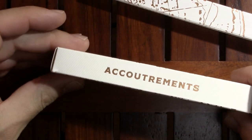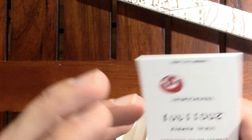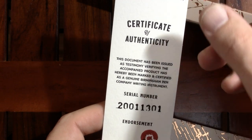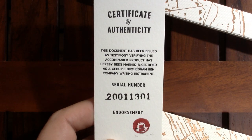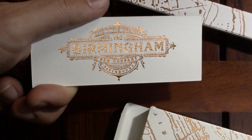So we have accoutrements, which include a certificate of authenticity. It's a genuine Birmingham instrument. There's its serial number. Birmingham Pen Company — that's what's in this box.